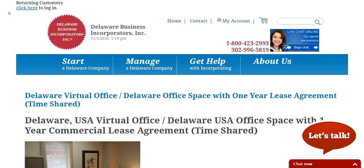Hi, this is Russell Murray from Delaware Business Incorporated. Today I want to talk about our virtual office that we offer.